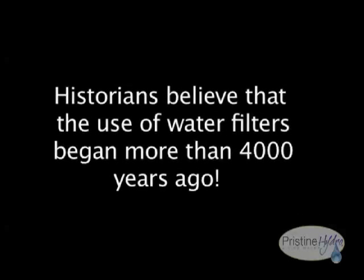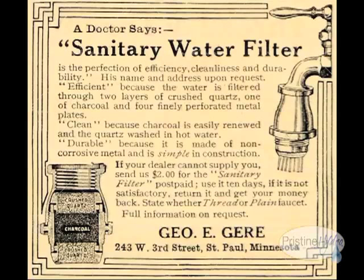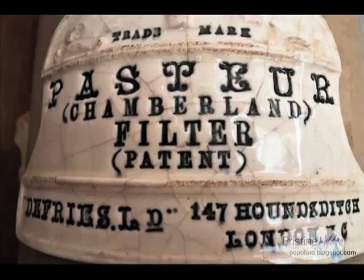Historians believe that the use of water filters began more than 4,000 years ago. In modern times, concerns over water quality remain supreme. Over the years, scientists have discovered more and more contaminants in freshwater sources, and these same scientists have noticed a strong correlation between drinking water contamination and many significant health problems. Due to the rampant impurity of water and the crucial physiological need for clean, fresh drinking water, several treatment alternatives have emerged throughout the history of water treatment.